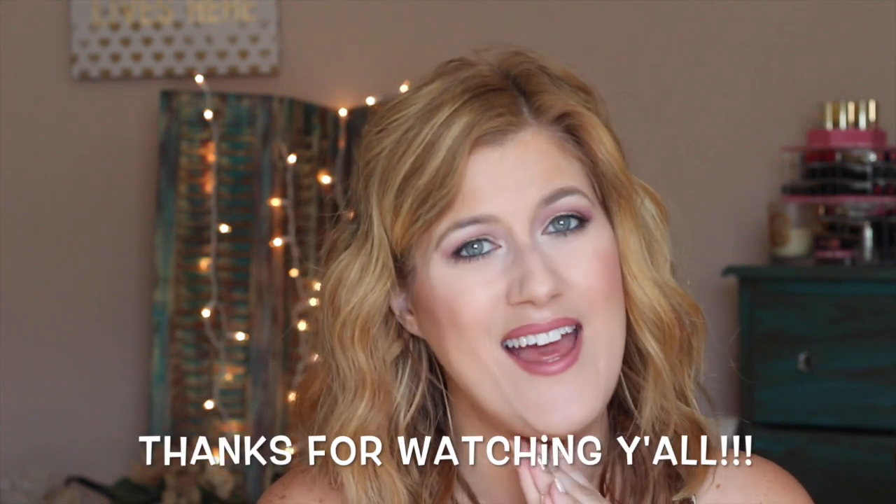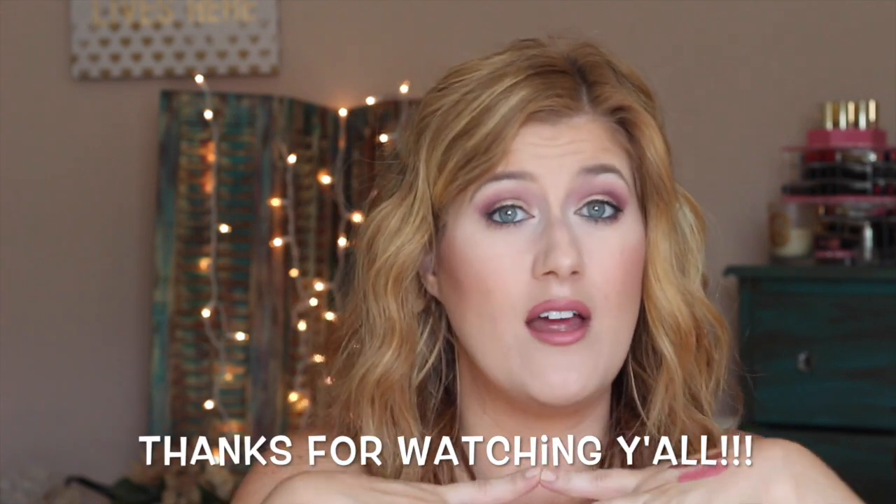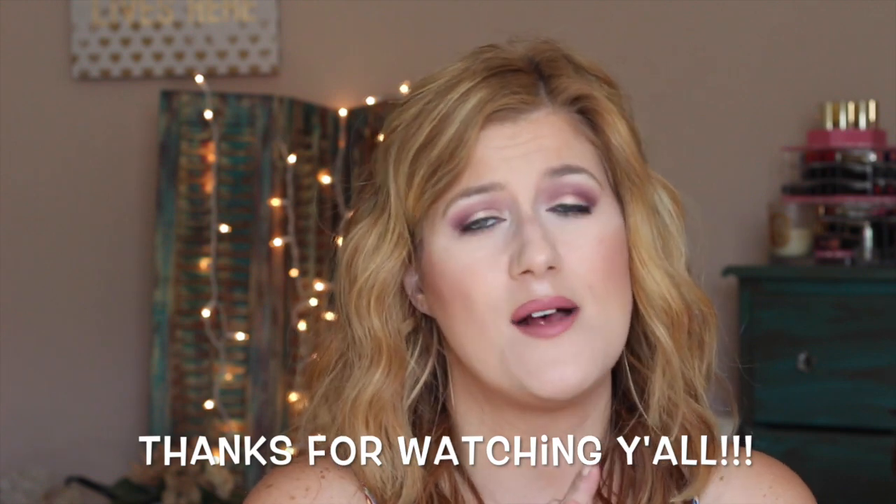That is it for my weekly favorites. Please let me know in the comments below what you are loving this week. I hope you all have a fabulous weekend and I will definitely post this look sometime next week. Talk to you soon, bye!